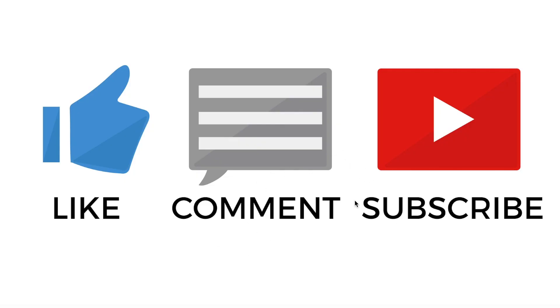Please hit that like button — turn it blue. Hit that subscribe button if you haven't already for that YouTube algorithm. Also, please check out my other videos on hydrogen stocks because I'm going to move quickly here.